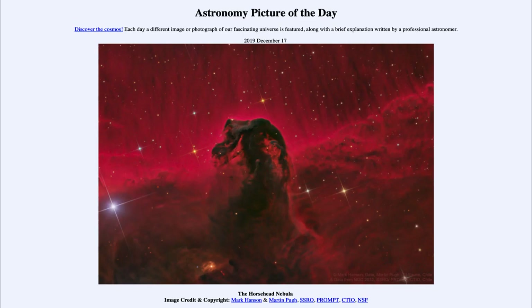So that was our picture of the day for December the 17th of 2019, titled the Horsehead Nebula. We'll be back again tomorrow for the next picture. So until then, have a great day everyone, and I will see you in class.